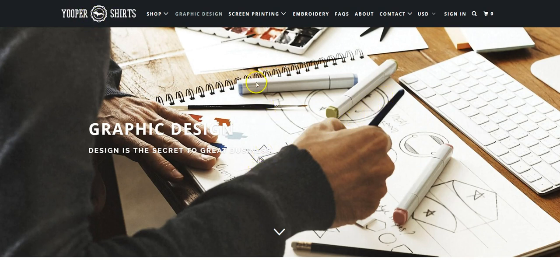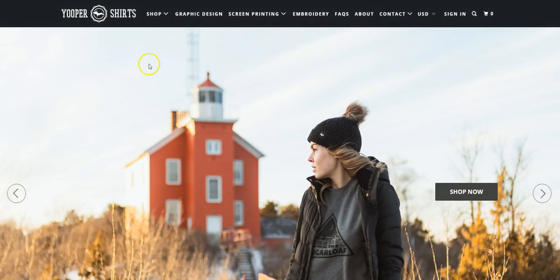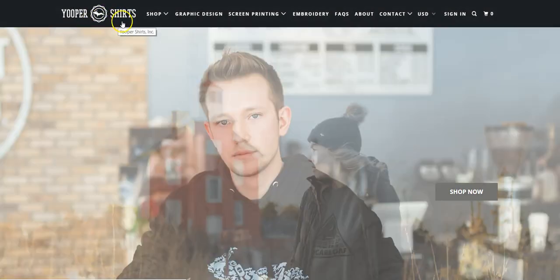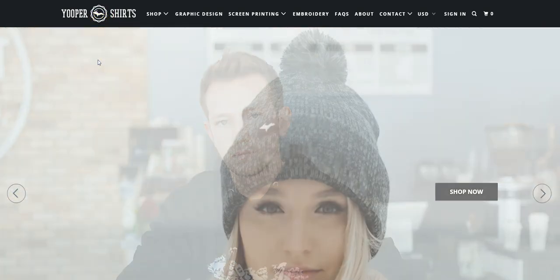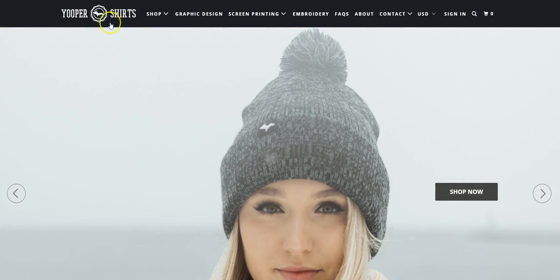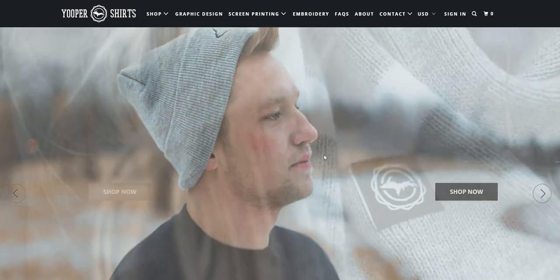So let's talk about this website first. Right off the bat, they don't just have 'Youper Shirts' in words — they actually have a logo. Nothing wrong with Canva logos if you don't have a huge budget to start, but you can see they have a well-designed logo here. They're not using a basic theme — this isn't the Brooklyn theme, this isn't the Debut theme.